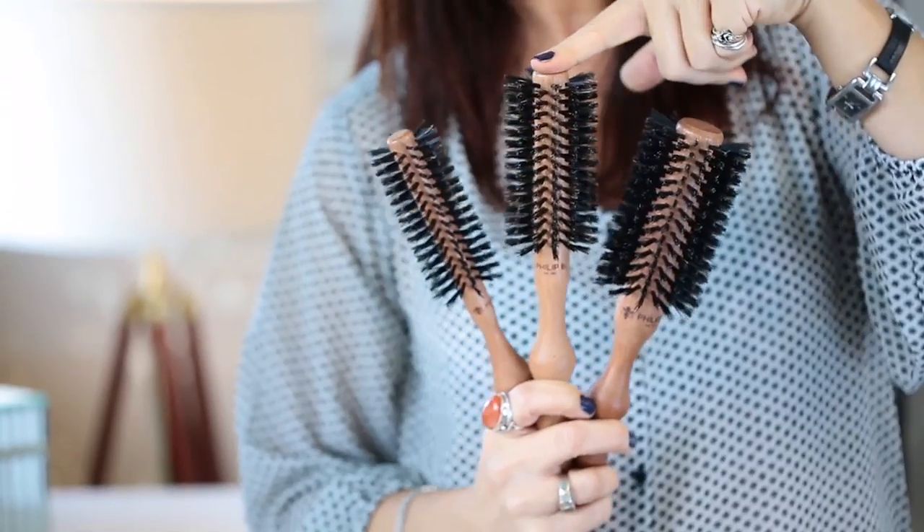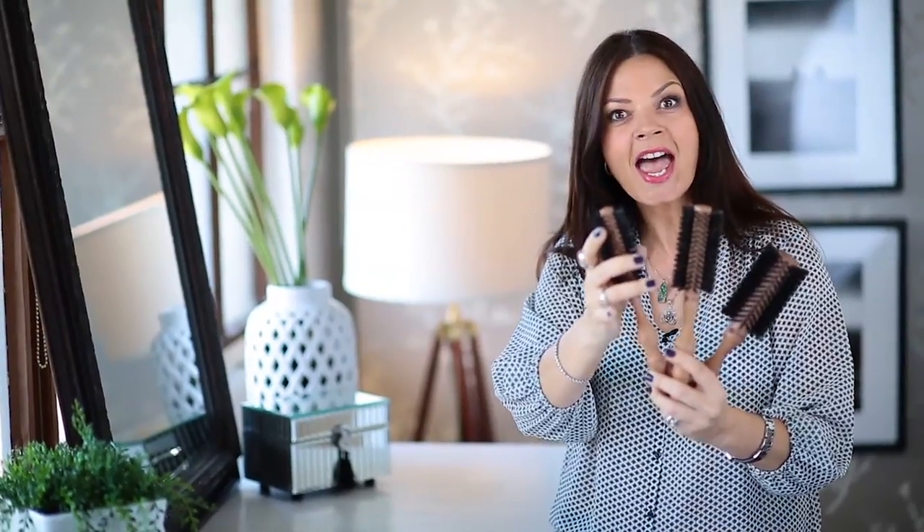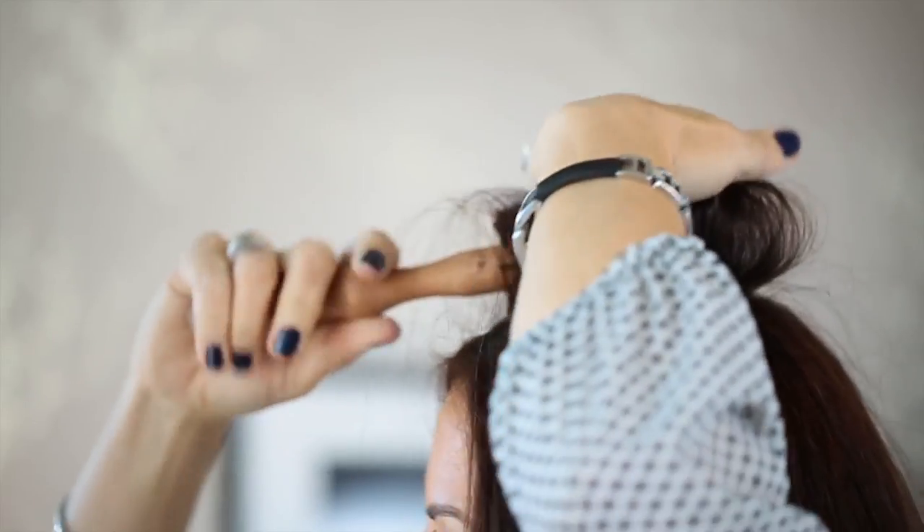If you want more swing and movement, you use a medium sized brush. It gives you more concentrated root lift and it will separate those layers and your hair literally swings and moves so beautifully. This one is perfect if you've got shorter hair that takes a tighter curl and you want more control. But whichever size you go for, the finish will always be polished.